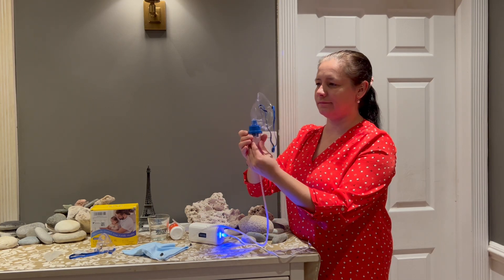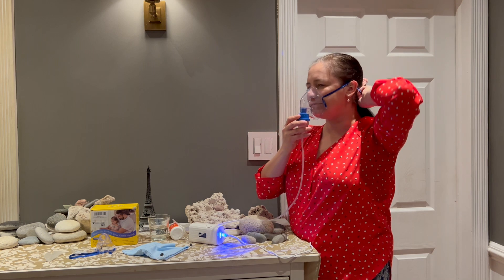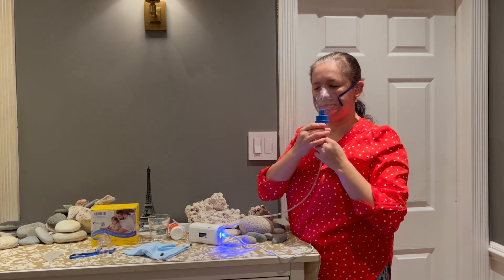This is a nebulizer machine for adults and kids. It's a must-have device for any family. It helps a lot during winter season to relieve flu and cold symptoms, such as cough and runny nose. It is also helpful with any breathing problems.